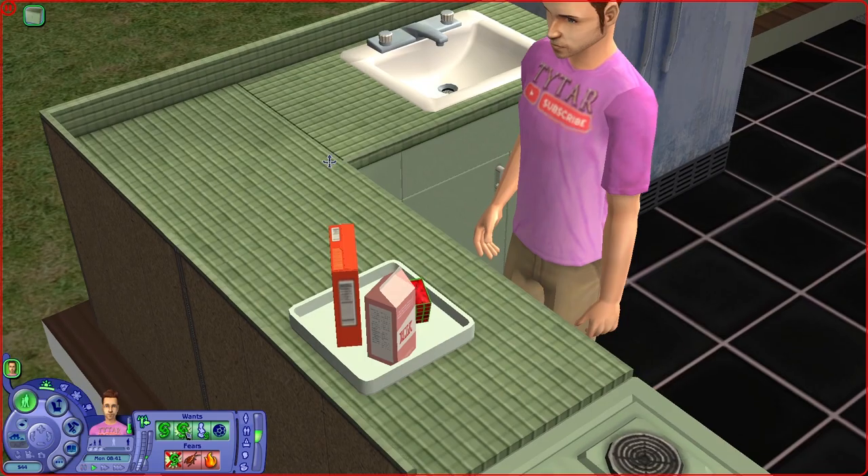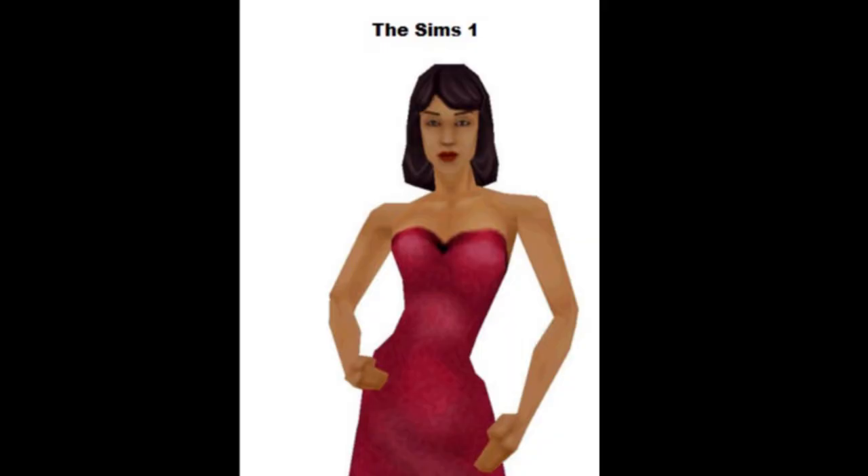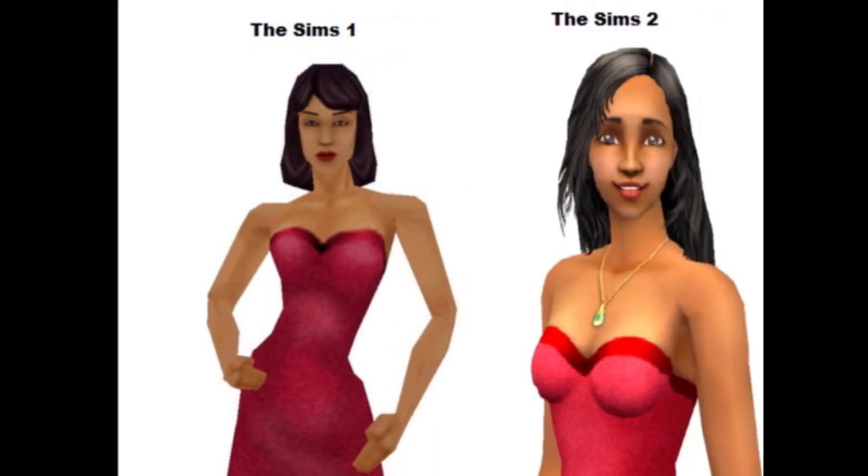If you look closely when you're pouring yourself a bowl of cereal in the morning, you'll see that there's a picture of a woman on the side of the milk carton. Most of you don't know who this woman is, but some of you probably do. She was an NPC inside of The Sims 1 and is notably missing in The Sims 2, but her husband Mortimer is still present in the game. So this begs the question: what happened to Bella Goth?